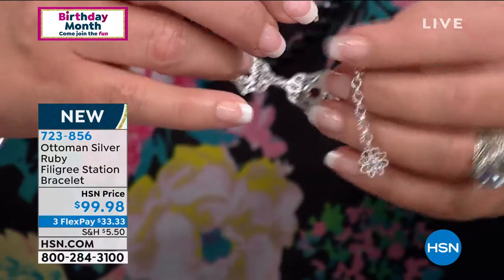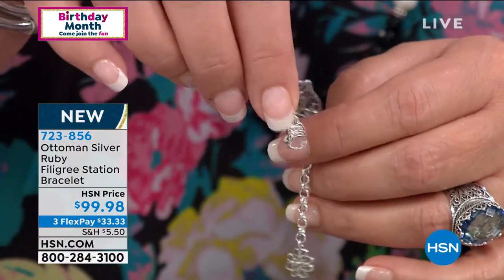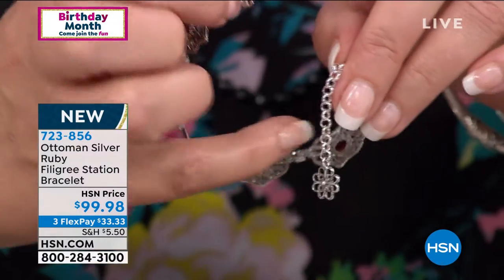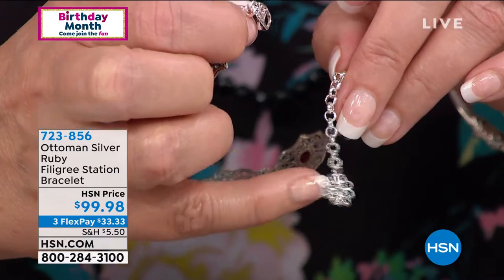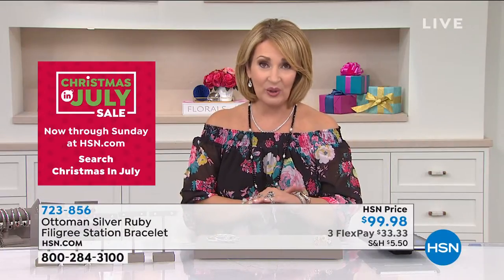There is a nice clasp — the clasps here are beautifully made. They're large, almost like little handcuffs. You can see how it's going to position anywhere on that rollo chain with the little floral droplet at the end. And it's only $99.98 — so pretty, so elegant, really fun for layering.